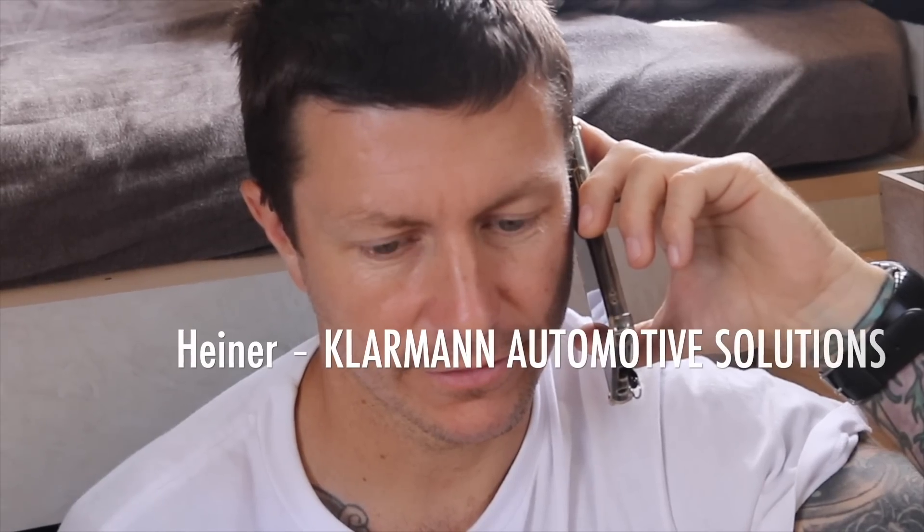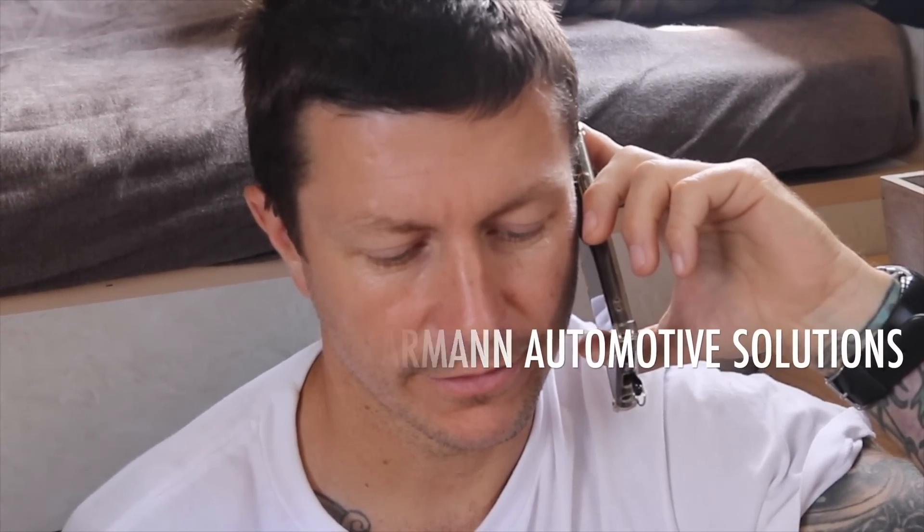Back in June we started planning a solar upgrade. At the time we thought we were on our way to Australia, so we contacted Einar at Clamann Automotive Solutions in Perth, Western Australia. Hello, this is Heiner from Clamann. Hello Heiner, it's Lee here.